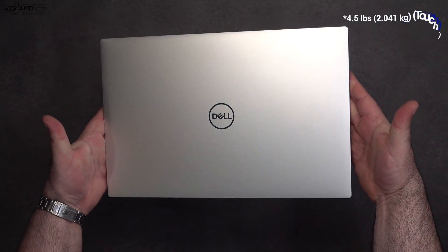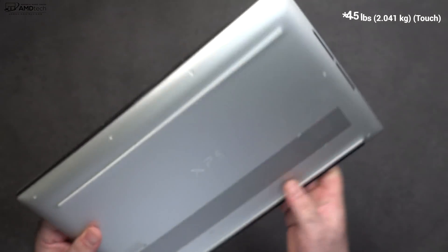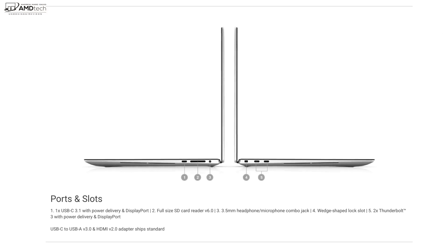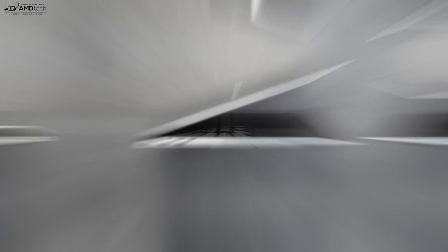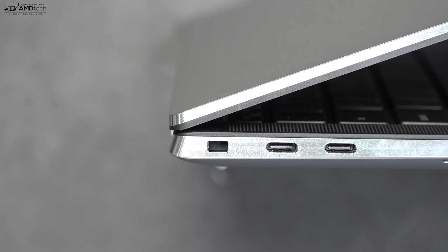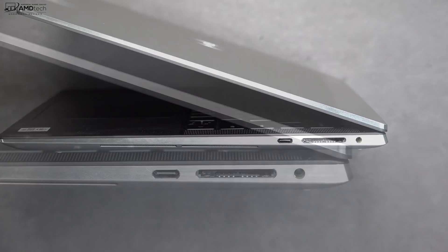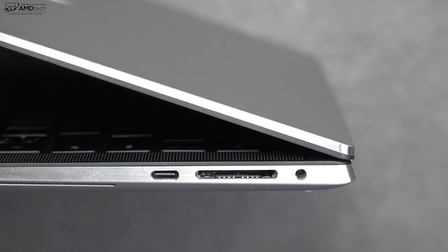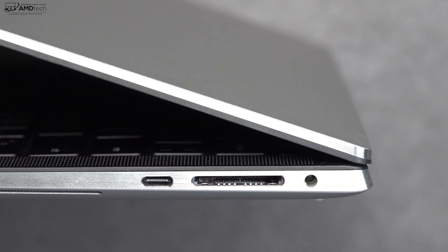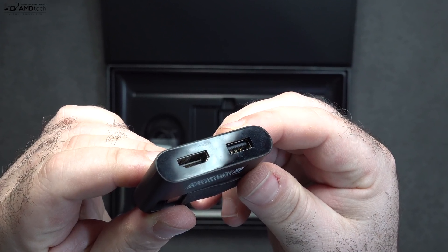The laptop weighs four and a half pounds, or just over two kilograms, and it's very sleek and high-end with its all-metal build — outstanding build construction. On the left side you get a Kensington lock port and two Thunderbolt 3 ports supporting data, charge, and display out. Moving over to the right side you get a USB-C 3.1 port, a full-size SD card slot, and a 3.5mm headset jack. There's no USB-A port, but it is nice that they include the hub in the box — something Apple would never do.